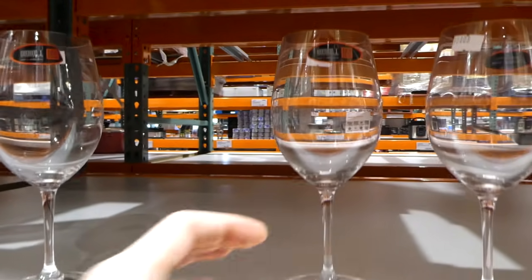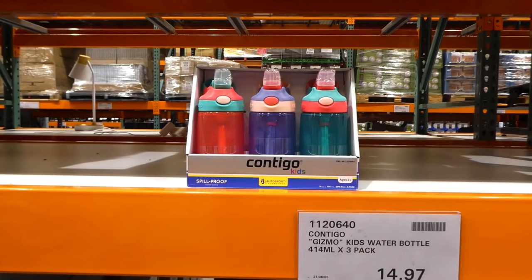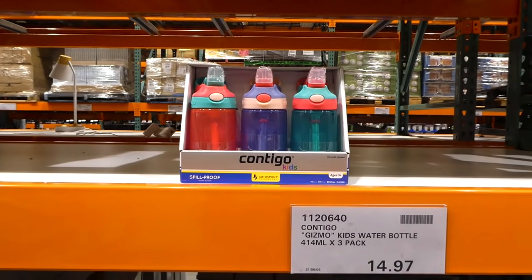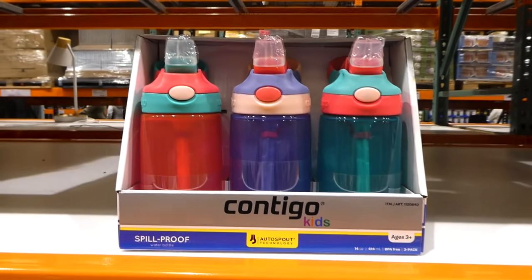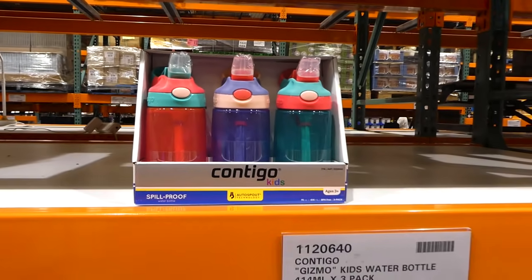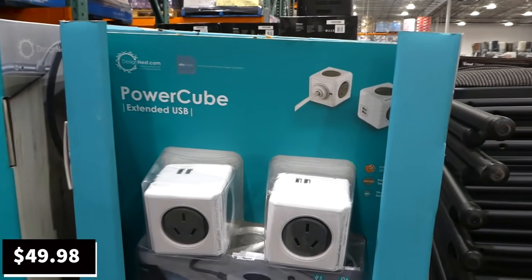Contigo Gizmo kids' water bottles — a three-pack of 414ml spill-proof, BPA-free bottles holding 14 ounces — are being discontinued at our Costco for $14.97. They come in pink, purple, and green.